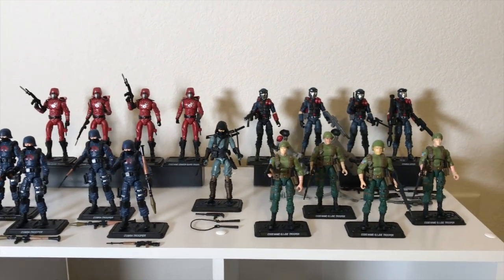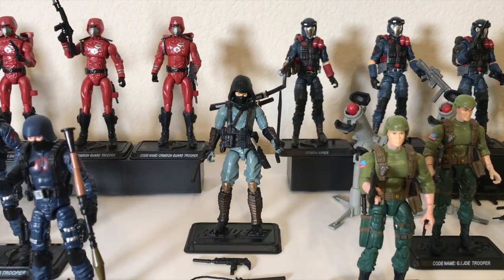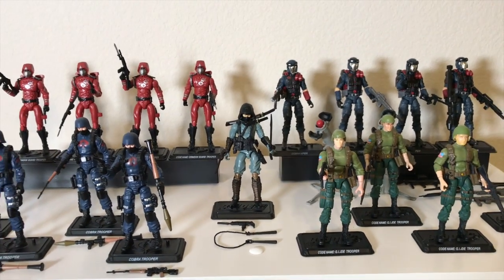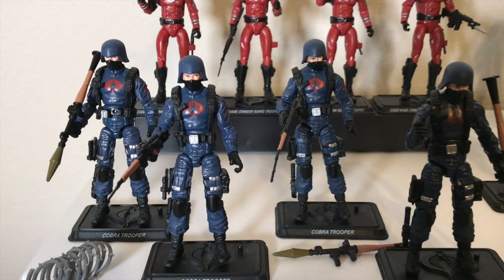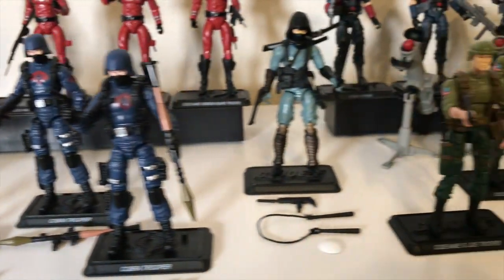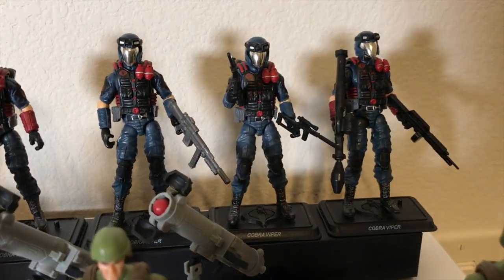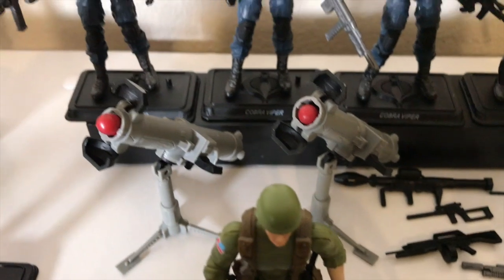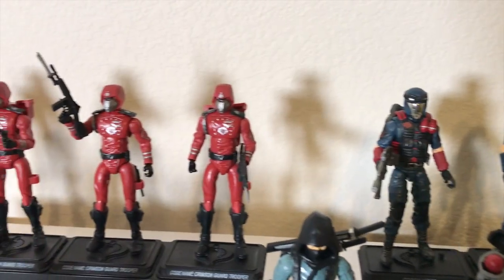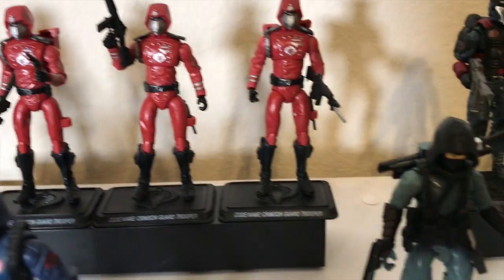Next up some army builders, and Kamakura, who I originally had with the Cobra figures by mistake. Here are the Cobra Troopers looking very cool with different weapons. We've got some GI Joe green shirts. In the back, Cobra Vipers with lots of extra guns — really like the Vipers, they look badass. And last but not least, some Crimson Guardsmen. And once again here's Kamakura.